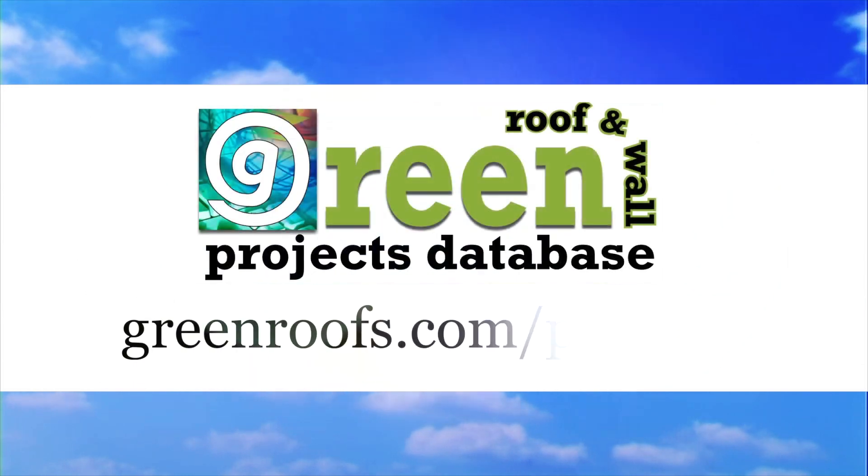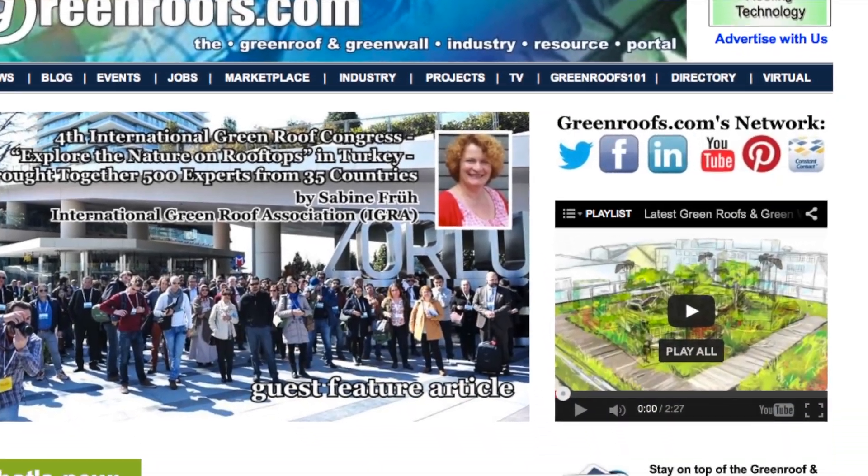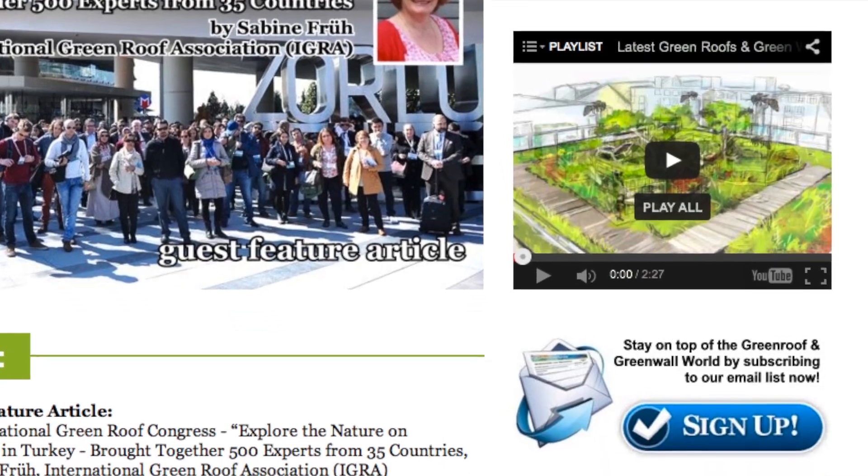For more information about this project and many more, explore the GreenRoofs Projects Database at GreenRoofs.com and join our mailing list so you don't miss out on any of the GreenRoof News and Upcoming Projects of the Week.